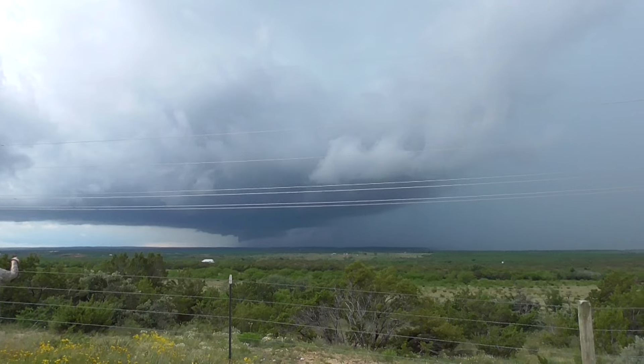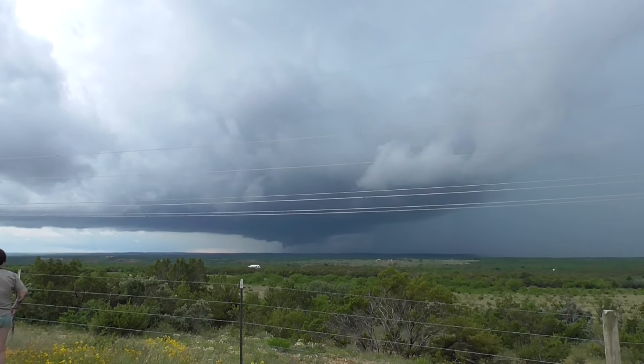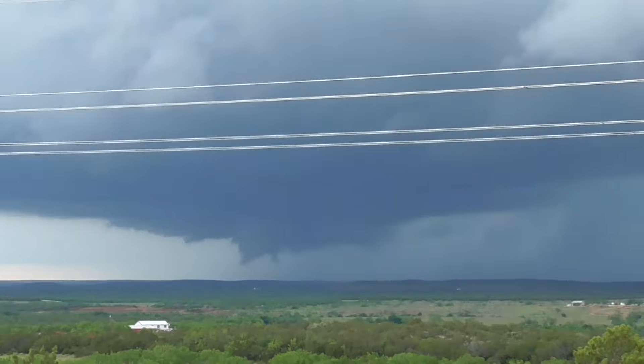It's starting to spin though. It's starting to spin. Whoa! Huge bolt of lightning. But look at that — that's turning into a tornado possible.